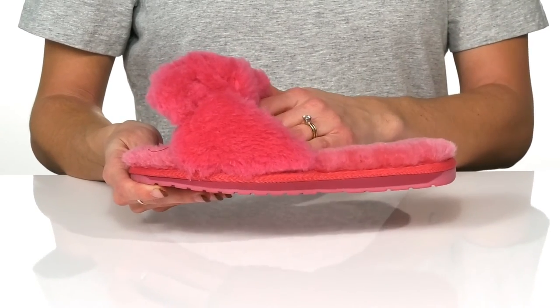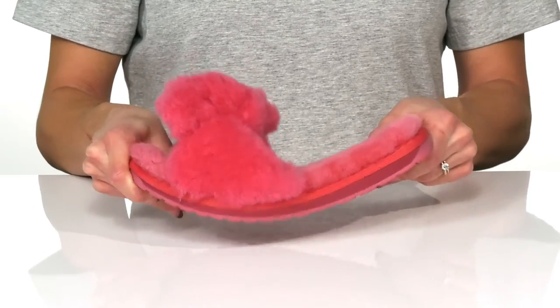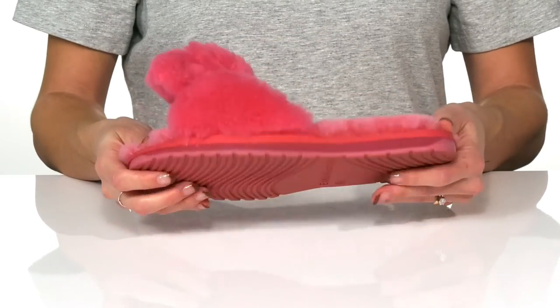They have an easy slip-on design and a two-toned EVA midsole that is very flexible. Underneath, these have a textured TPR outsole for traction.